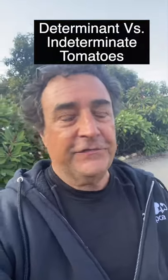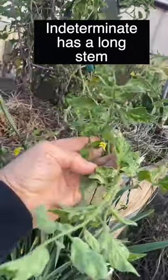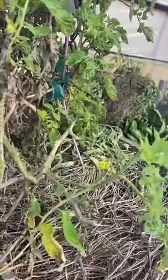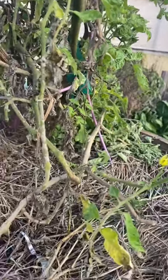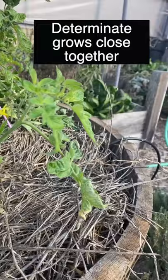What's determinate versus indeterminate? It's actually pretty easy. Indeterminate tomatoes have a long stem that just keeps growing, like this one. Determinate tomatoes are bushy, and their leaves are close together and their fruit is close together.